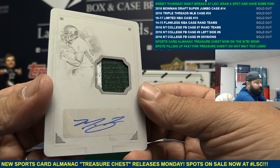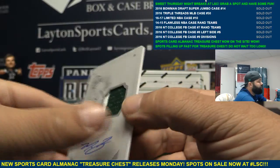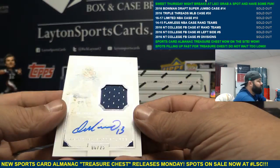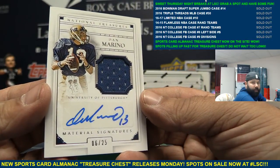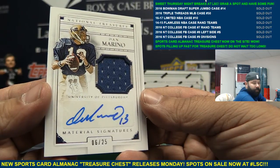Another big hit coming up. Look at this — autographed jersey, number to 25, Dan Marino. Boom! Nice hit. There you go Rodney. Congrats. Dan the man.